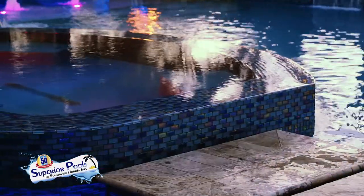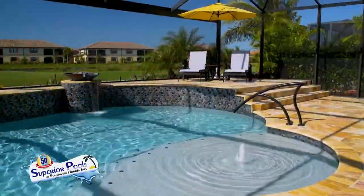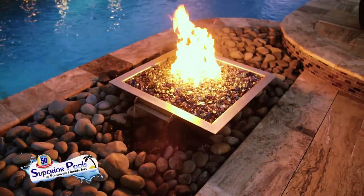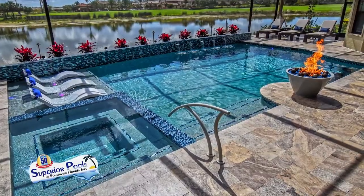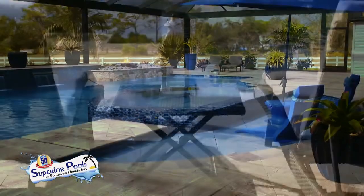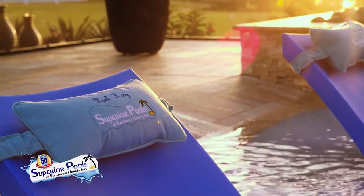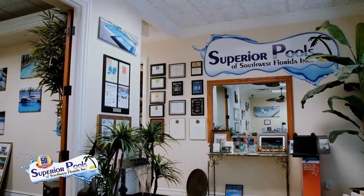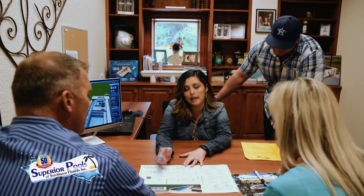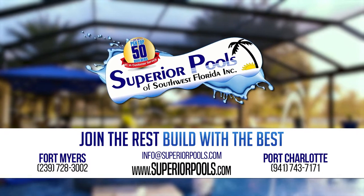Superior Pools of Southwest Florida have been building pools in Florida since 2001 and have constructed over 5,000 pools. From Sarasota to Naples, we are recognized as a top pool builder and number one in customer service, and have been voted to have the number one pool in the world the last two years. A pool signifies relaxation and our superior designs and execution will provide you with true luxury living. Visit our Fort Myers office serving Lee to Collier Counties, or our Port Charlotte office serving Charlotte to Manatee Counties. Join the rest — build with the best. Contact us to start building your dream pool today.